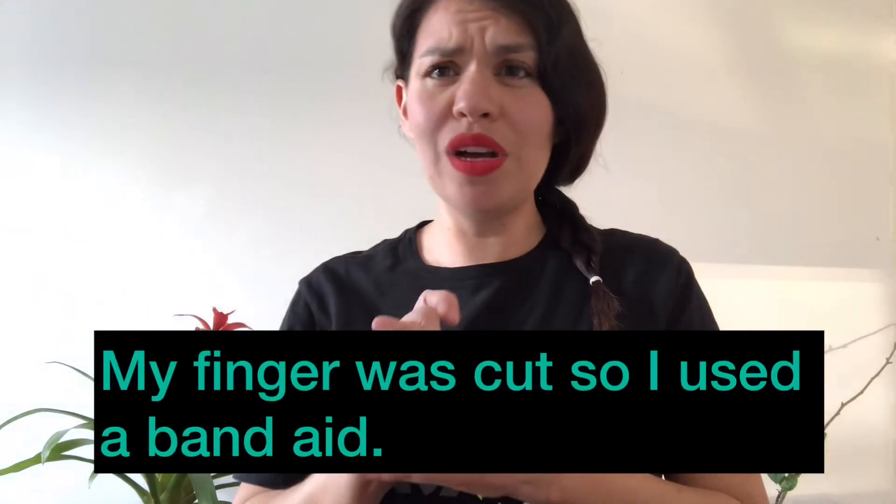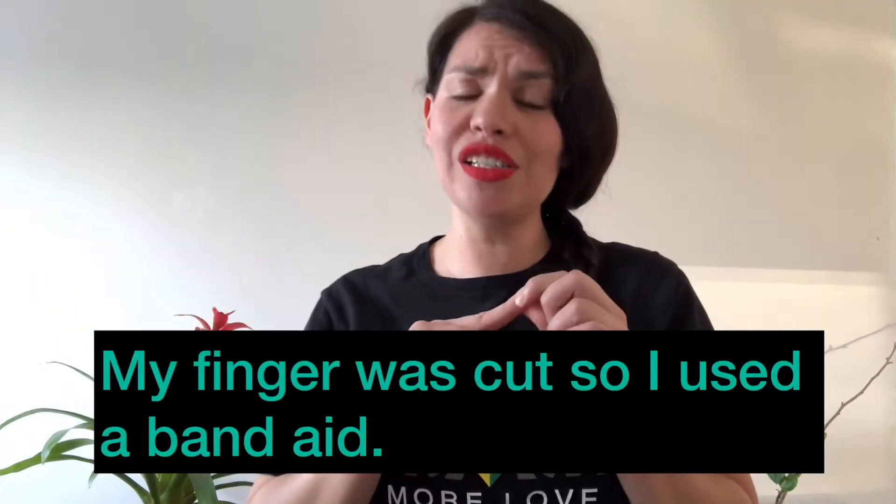The third word is going to be Band-Aid. In a sentence, that would be like: oh, my finger was cut, so I used a Band-Aid.